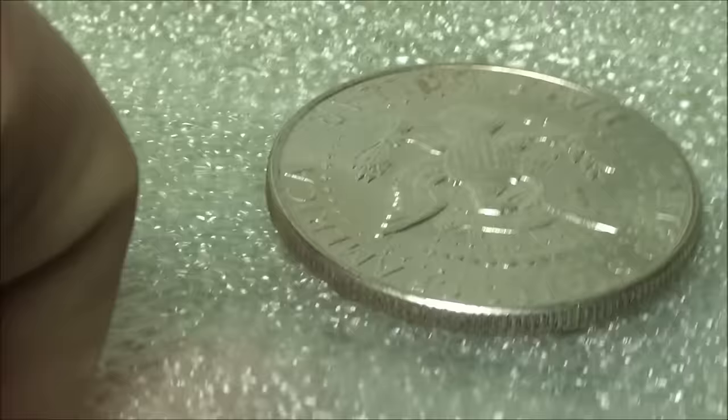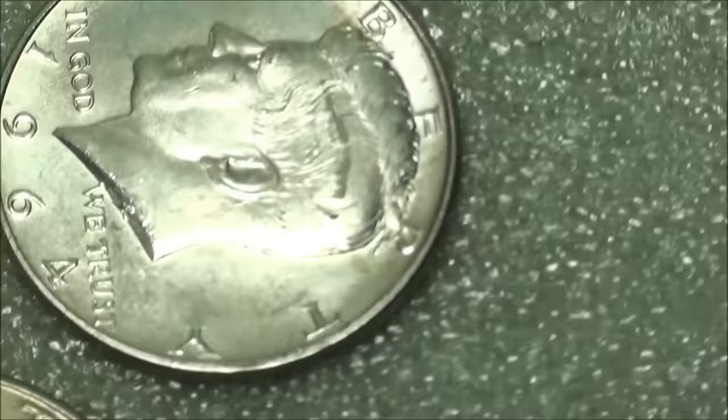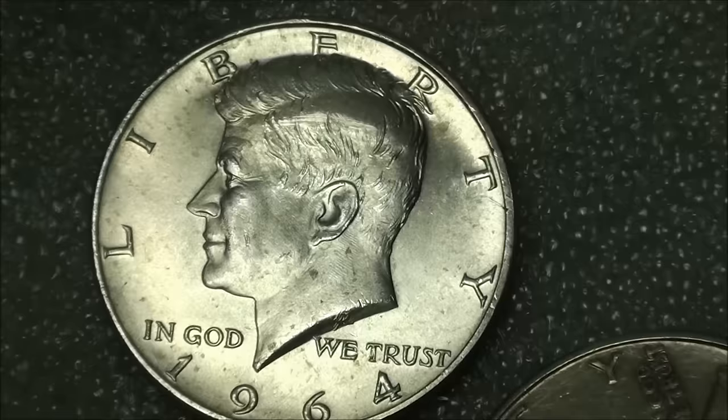And check this out — very nice! Flip it over here. 1964 — that is too awesome. Very cool.